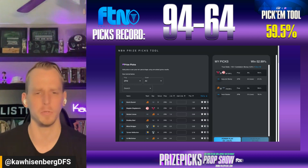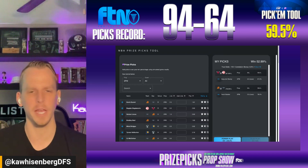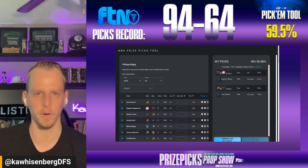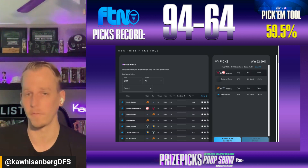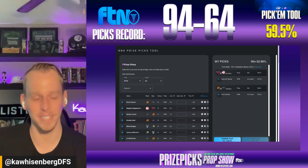Throughout the rest of the day leading up to lock of this slate, make sure to join me in the Pick'em Games channel of the FTN Daily Discord. Myself, Alex Blickle, and a number of our other experts will post their favorite props throughout the day. Don't hesitate to tag me on X, formerly Twitter, at KawaisenbergDFS if you've got questions, comments, concerns, or you just want a second pair of eyes on some props. That's the Monday stream. We're back tomorrow with another edition of the FTN Prize Picks Prop Show. Good luck tonight, everybody.